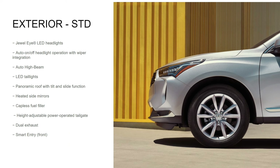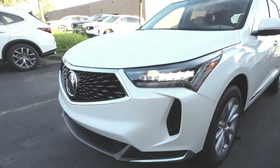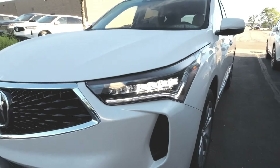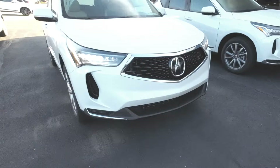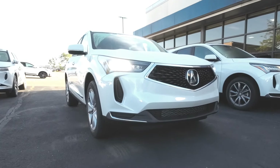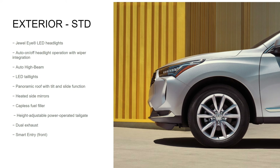Moving to the exterior: Jewel Eye LED headlights are standard — incredibly important. If you haven't had LED headlights before, it's night and day versus halogen. These are both high and low beam LED, which I want to point out because a lot of cars have only a low-beam LED and a different high beam. There's also auto on/off headlight wiper integration, meaning when you turn on your wipers, your headlights automatically come on. Auto high-beam is also standard — when a car is coming, they turn off, then turn back on automatically.